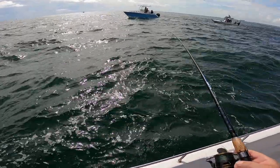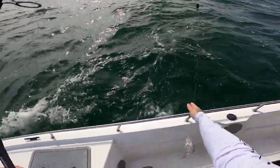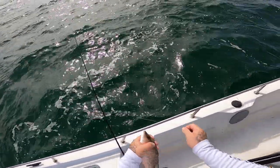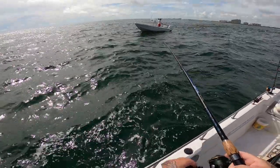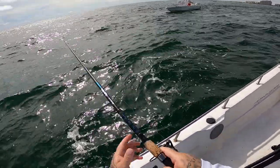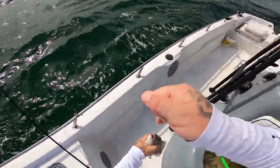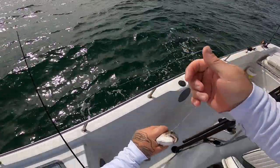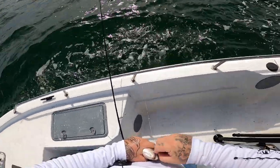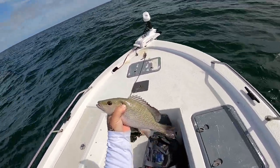Might be a nice little mangrove — yep, little guy. We got a decent fish right here. Come on — nice grover, that is a good mangrove right there, y'all! Yes sir! Don't even gotta measure that bad boy.